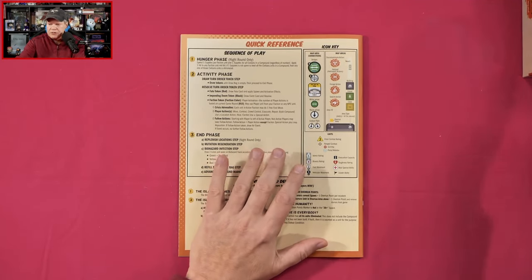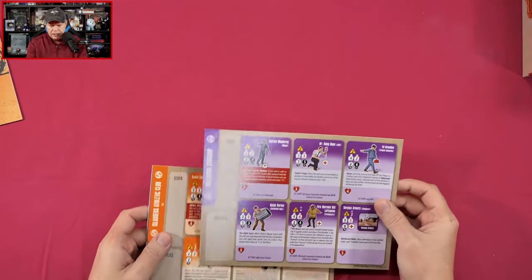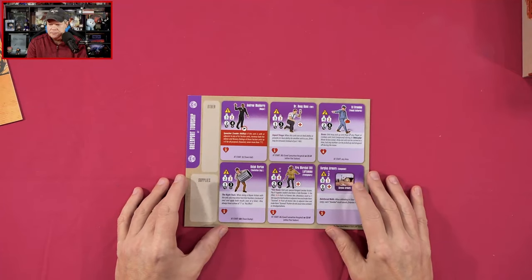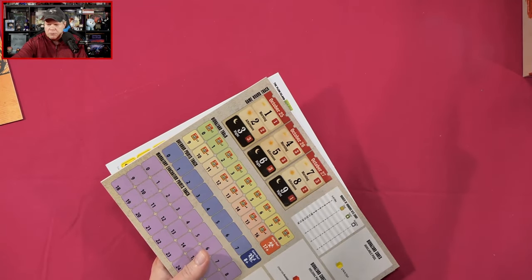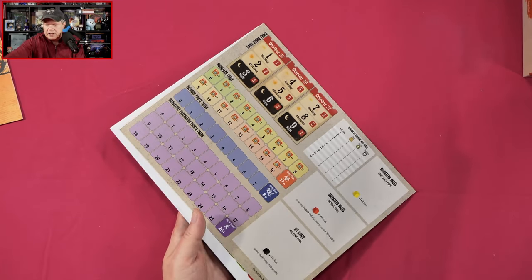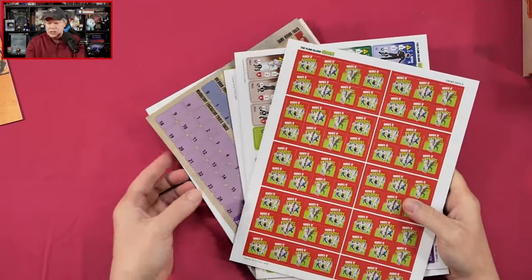We've got a quick reference here. Next we're going to take a look at the faction mats — they are single-sided. I'm going to save those because we'll zoom in and take a peek. We'll get a little closer look. So we've got what looks like a game round tracker, and a variety of counter sheets. Let's take a look at the board.